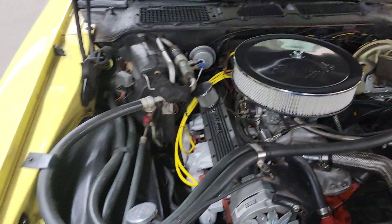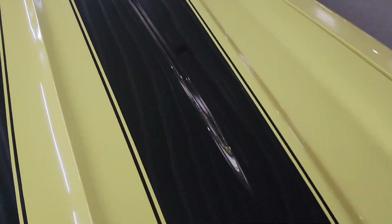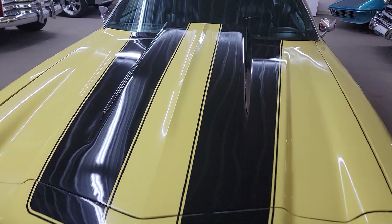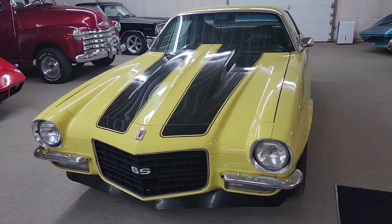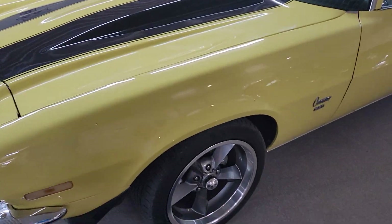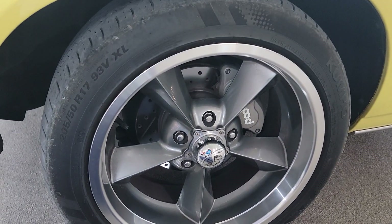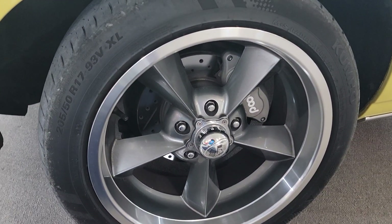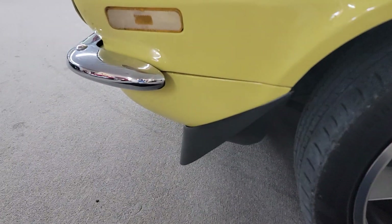This car drives wonderful, it's really comfortable too — it's got bucket seats with an aftermarket console in it. Pretty car. That cowl hood is so cool going down the road, just seeing it stick up like that. It's got some US Mags aluminum staggered wheels, drilled and slotted rotors with the Wilwood calipers on it.